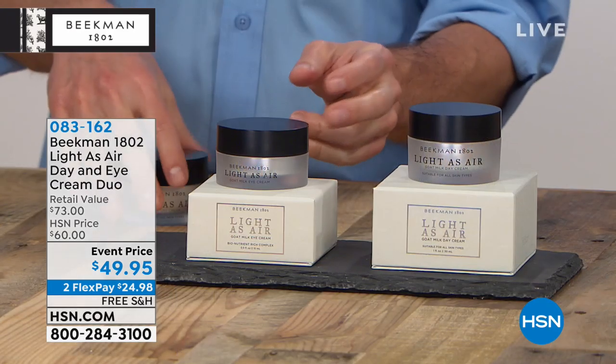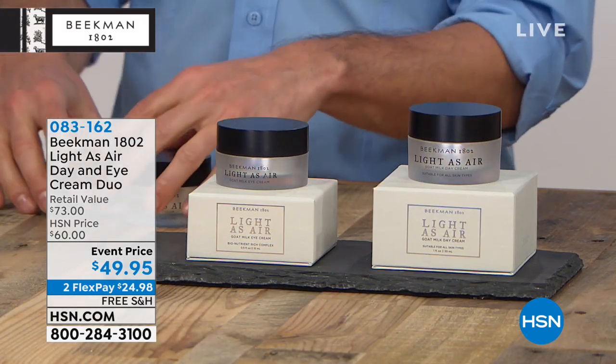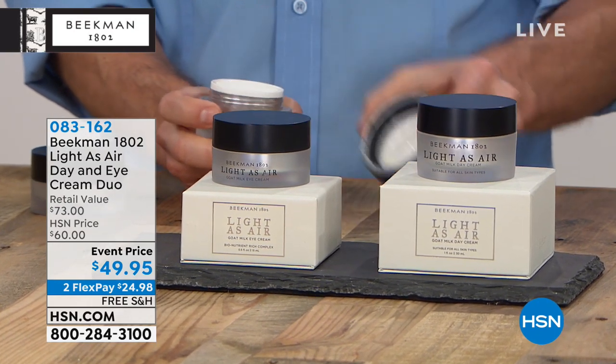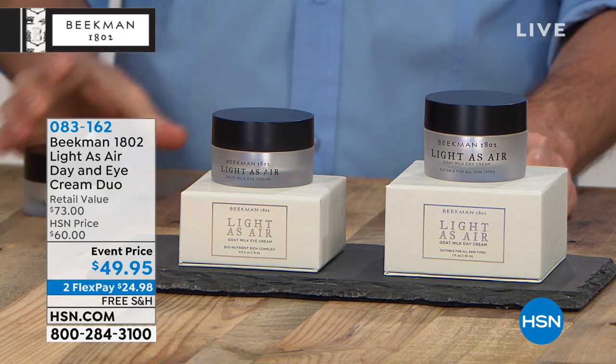It's all unscented. It's great if you have sensitive skin or if you prefer no fragrance. I would highly recommend the pure goat's milk five-piece kit — unlike anything else we've ever done before. Something else you've also captivated America with is your skin care.